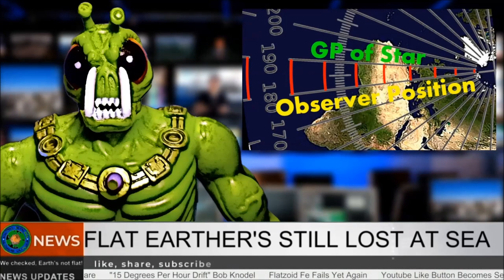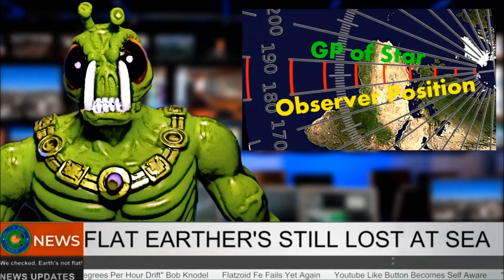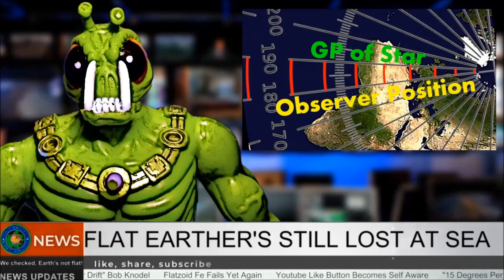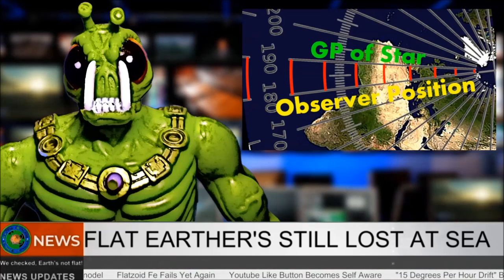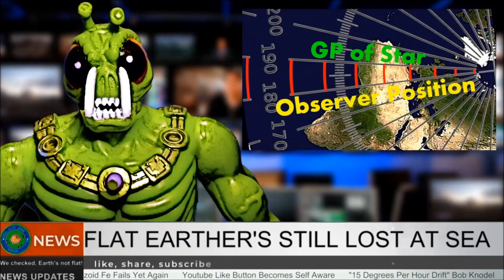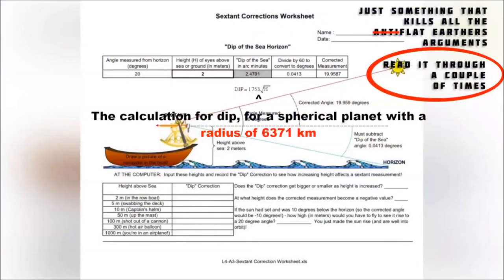The end result is that celestial navigation with a sextant, as it's been done for centuries, is still not possible on a flat earth. Unless they rewrite the calculations, corrections, and almanacs, they're still very hopelessly lost at sea. From the team here at Flat Earth News, good night all — and we'll leave you with this little gem: the dip of the horizon is not because of a curve.